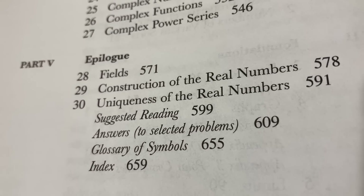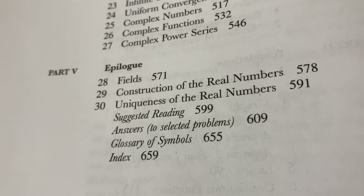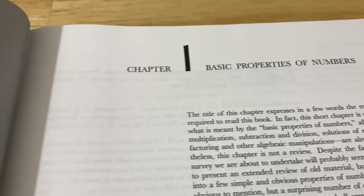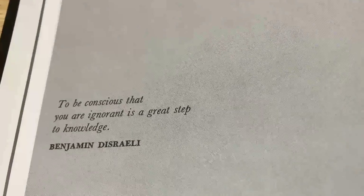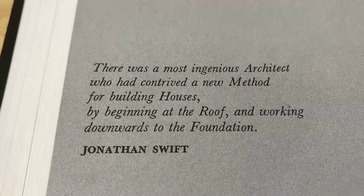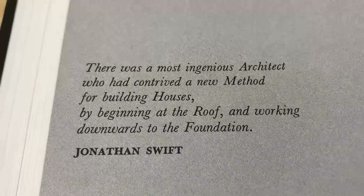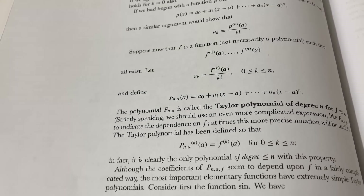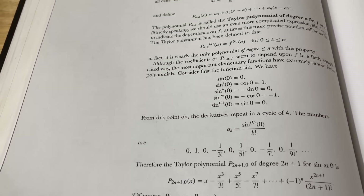There is actually a solutions manual you can buy for this book, and I will leave a link to all of these books including the solutions manual in the description. Chapter 1 is on basic properties of numbers, and note that at the beginning of each part there's a cool little quote, like 'To be conscious that you are ignorant is a great step to knowledge.' The book itself reads incredibly well, and it is considered a classic.